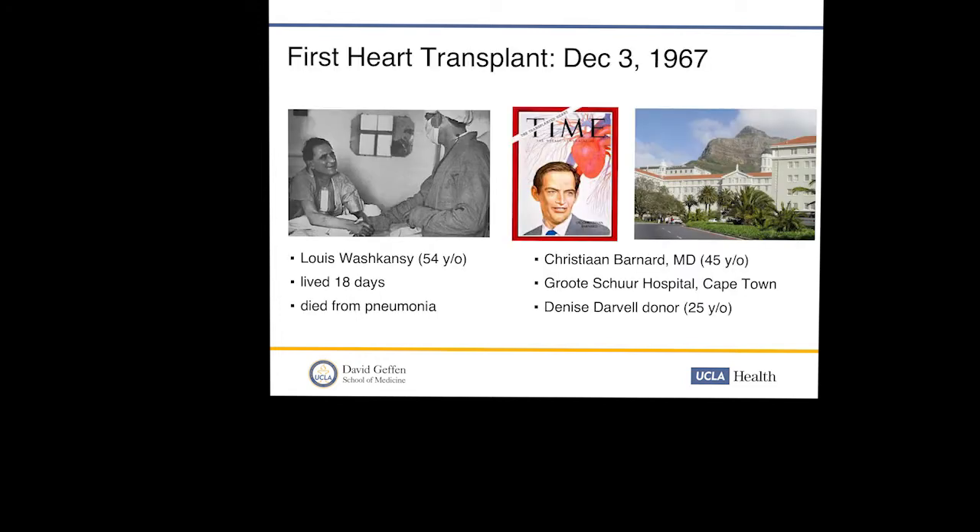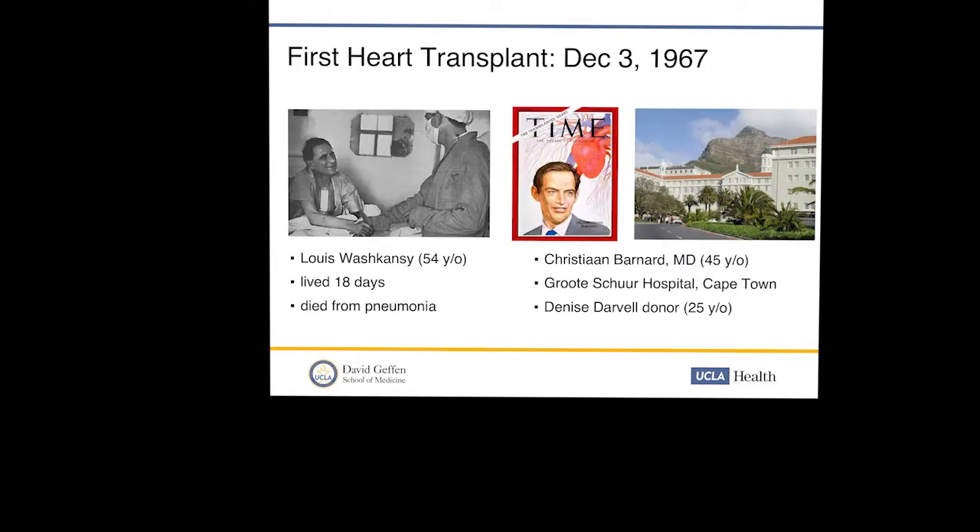We're now about 52 years since the first transplant. Many of you probably remember this: December 3rd, 1967, Christian Barnard was working at Cape Town — he even made the cover of Time magazine. He had spent time in the US, having worked with Norm Shumway, Richard Lower, and the Minnesota group, where he picked up the technique and surprised the world with the first transplant.